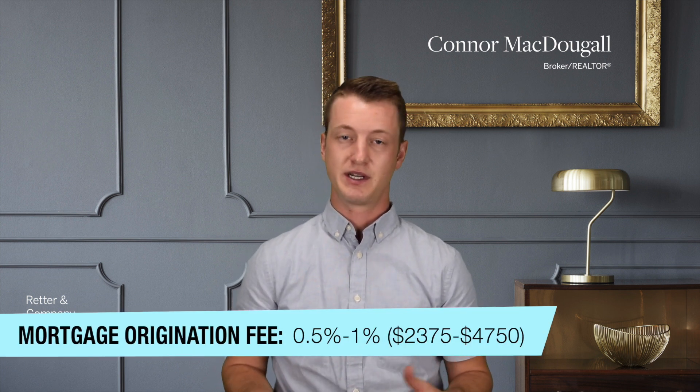The mortgage origination fee is sometimes charged and sometimes isn't — it's going to depend on the lender you use and their fee structure. If you are getting a mortgage origination fee, it usually falls somewhere in the range of 0.5 to 1% of the loan amount. So for this case, that will be 0.5 to 1% of $475,000, which is the total loan amount.